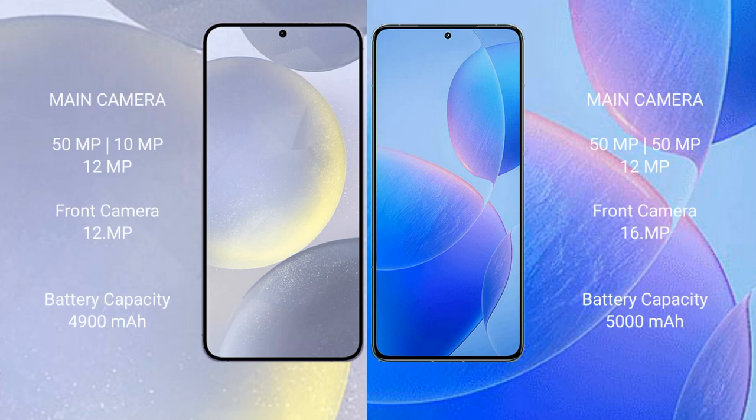The Samsung Galaxy S24 Plus features a triple rear camera setup with 50MP plus 10MP plus 12MP lenses and a 12MP front camera. The Redmi K70 Pro also has a triple rear camera setup with 50MP plus 50MP plus 50MP lenses and a 16MP front camera.